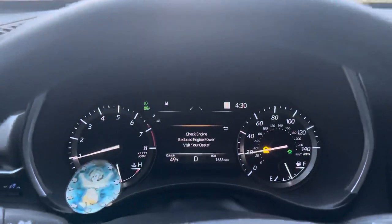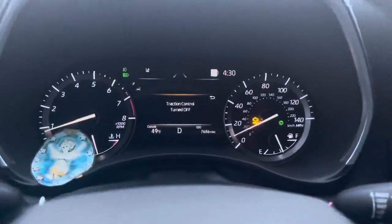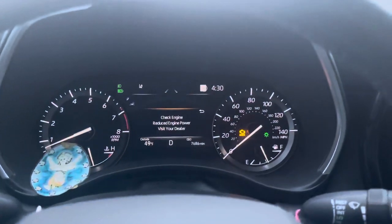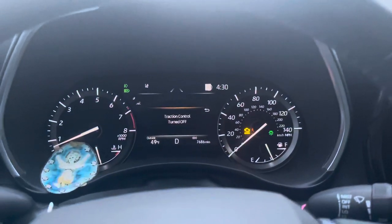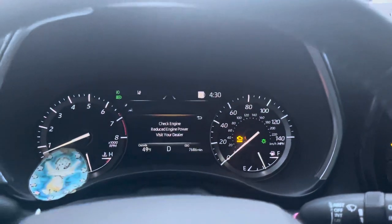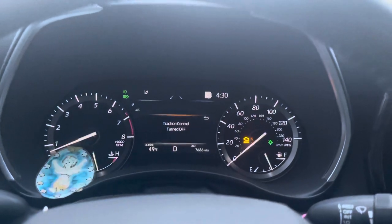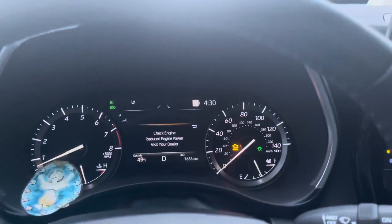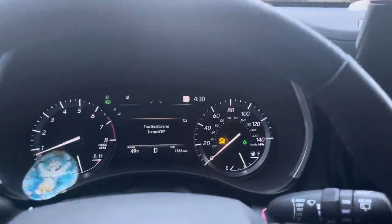2021 Toyota Highlander, 7,686 miles — it's going back to the dealership once again. This probably presented before; not this specific issue, but it did not want to start — it kept cranking but didn't want to start. They fixed it, and now we're having this new issue. So thank you so much, Toyota, for making such wonderful and great cars.